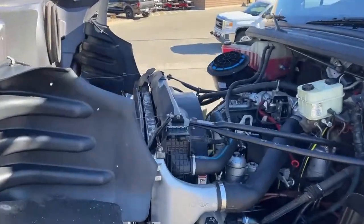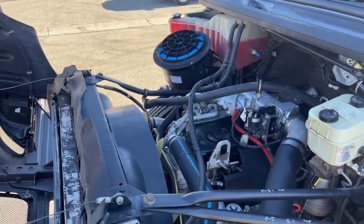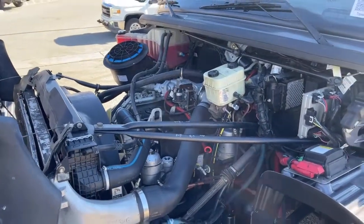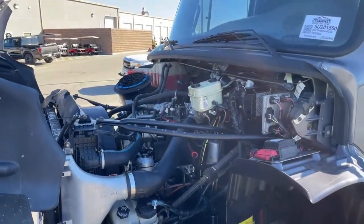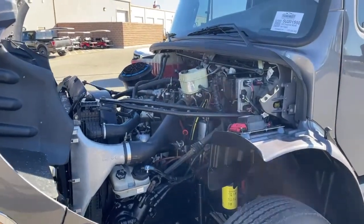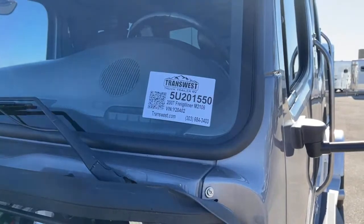That is the Mercedes MBE 900. It offers 330 horsepower along with 1,000 foot-pounds of torque. It is coupled with the Allison 3200 TRV transmission. This truck is stock number 5U201550.